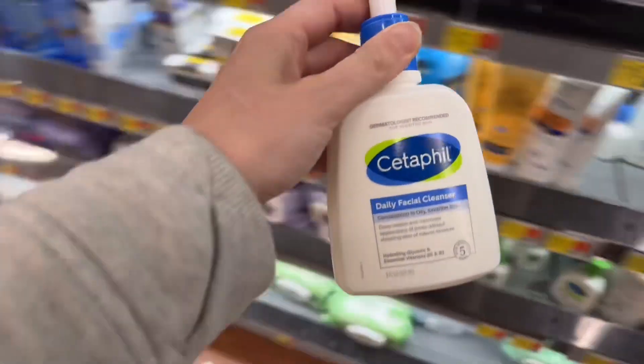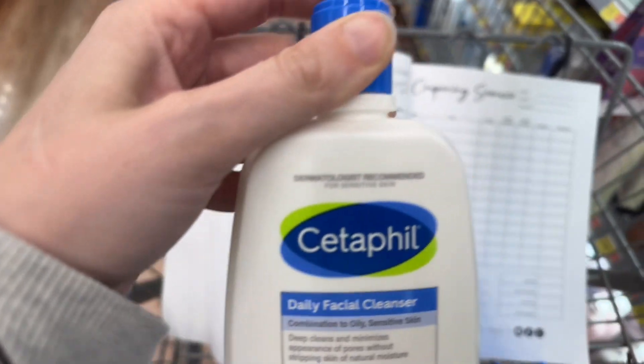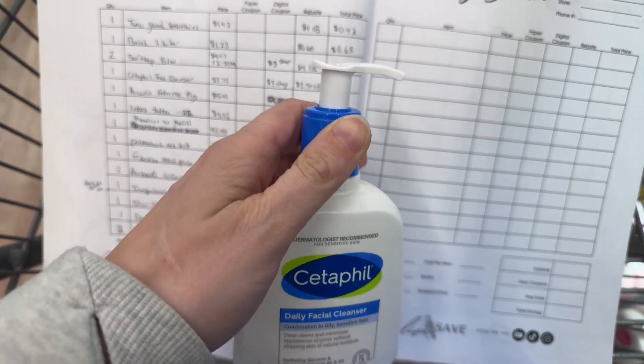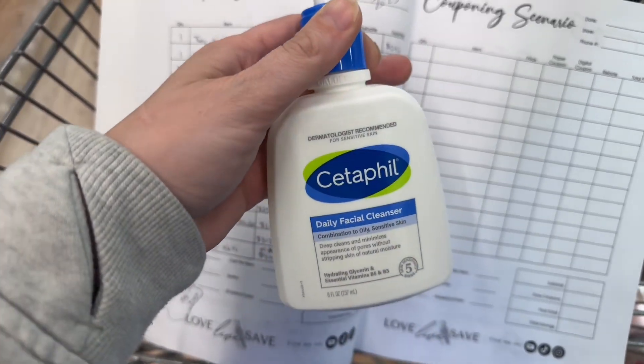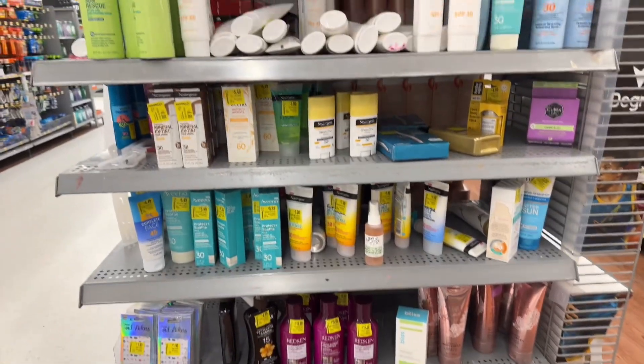I'm going to start with a Cetaphil Gentle Facial Cleanser for $8.78. This has a $3 Shopium rebate and $2.50 back on Ibotta, making it $3.28. This is on clearance at the end of the shampoo section.